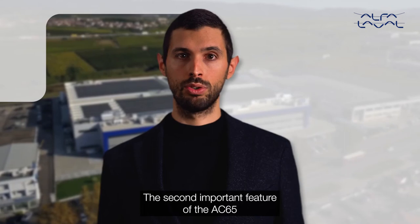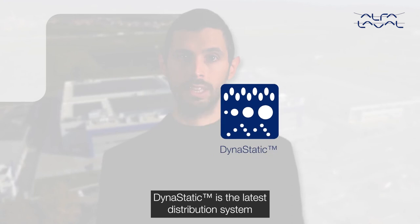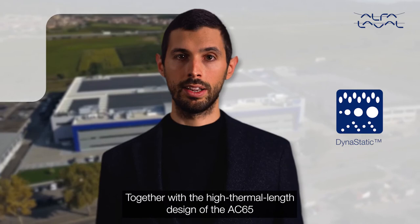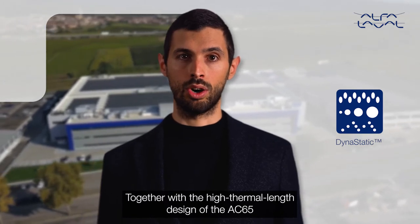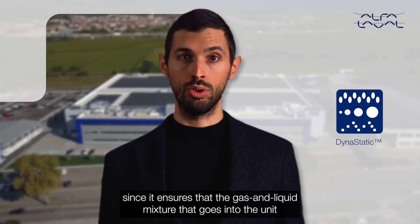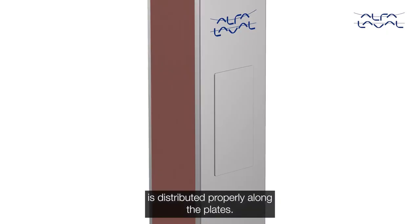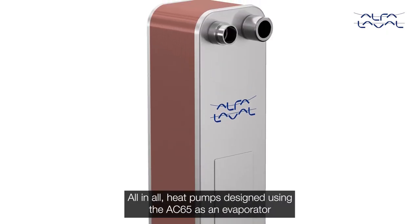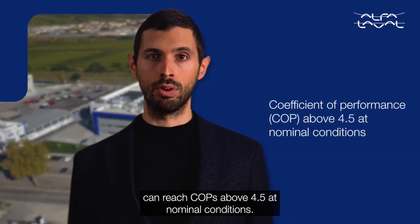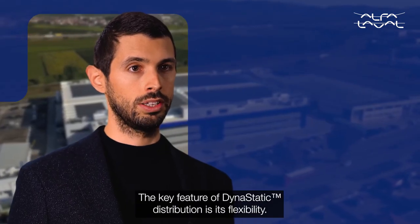The second important feature of the AC65 is the Dynastatic distribution system. Dynastatic is the latest distribution system we have developed at Alfa Laval. Together with the high thermal length design of the AC65, it ensures that the gas and liquid mixture that enters the unit is distributed properly along the plates. Heat pumps designed using the AC65 as an evaporator can reach COPs above 4.5 at nominal conditions. The key feature of Dynastatic distribution is its flexibility.